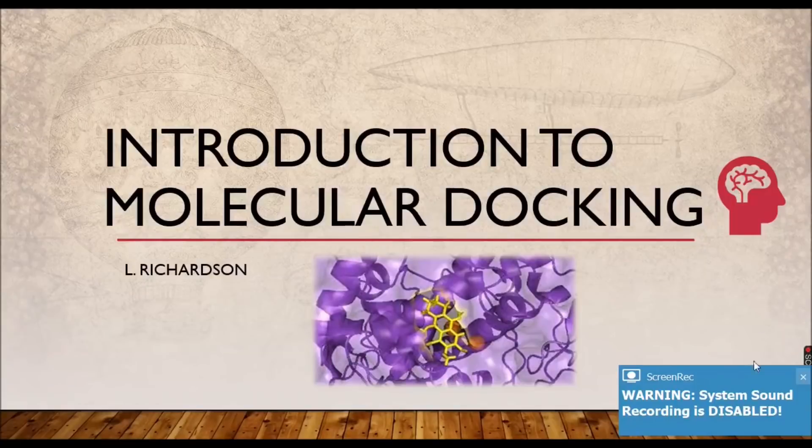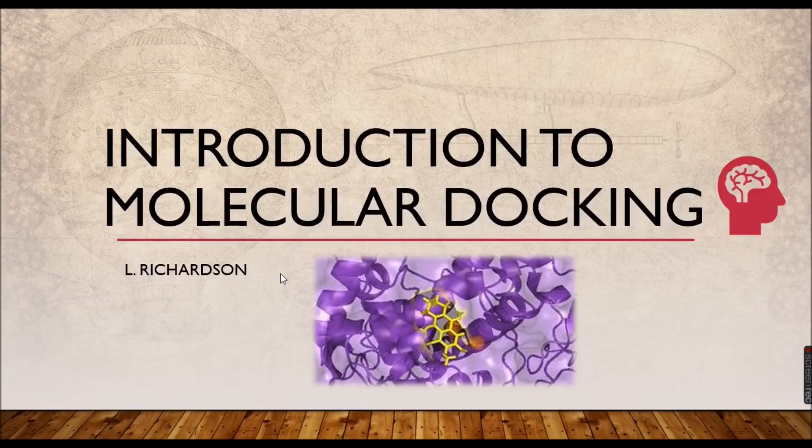Hello everyone, I am Richardson from DG Vaishnav College. Today in this video, let us have a briefing about what is molecular docking and how it serves an important role in drug discovery.